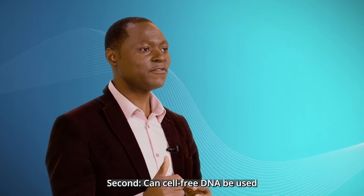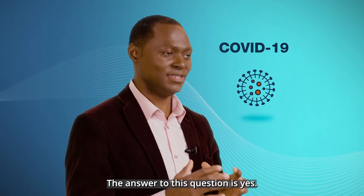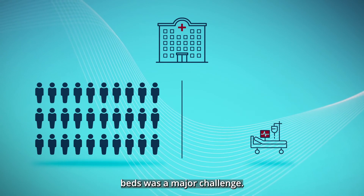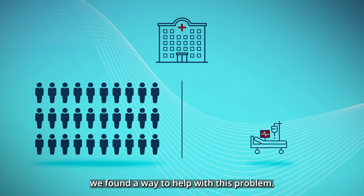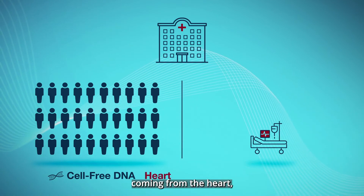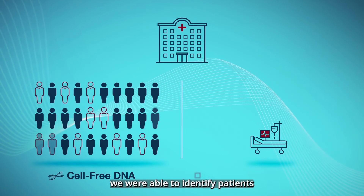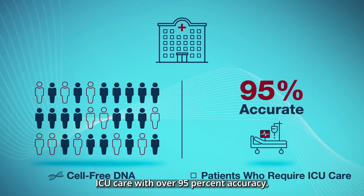Second, can cell-free DNA be used to monitor or guide treatment of other diseases, like COVID-19? The answer is yes. In the COVID-19 pandemic, triaging patients and availability of ICU beds was a major challenge. As part of our trial, we found a way to help with this problem. When patients tested positive for COVID and were being admitted to the hospital, we measured cell-free DNA in their blood coming from the heart, lung, kidney, and other organs. With this information, we were able to identify patients who would require ICU care with over 95% accuracy.